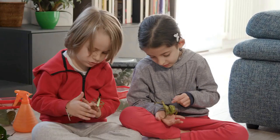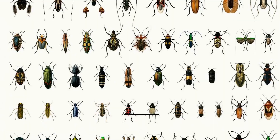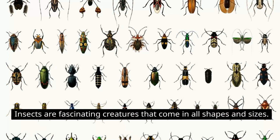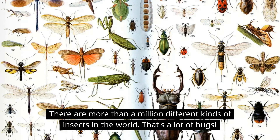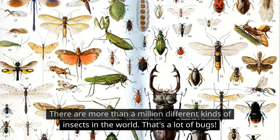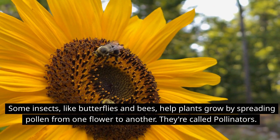Now let's learn some interesting facts about insects. Insects are fascinating creatures that come in all shapes and sizes. There are more than a million different kinds of insects in the world — that's a lot of bugs! Some insects like butterflies and bees help plants grow by spreading pollen from one flower to another. They're called pollinators.